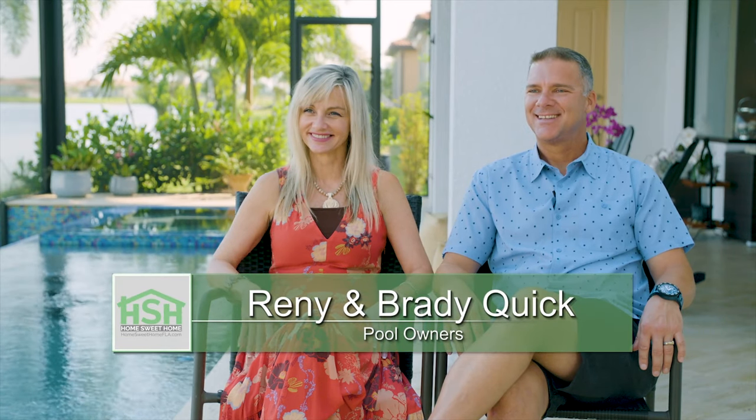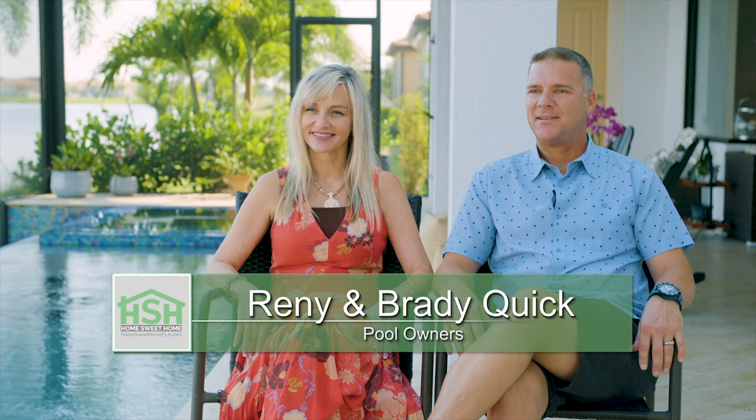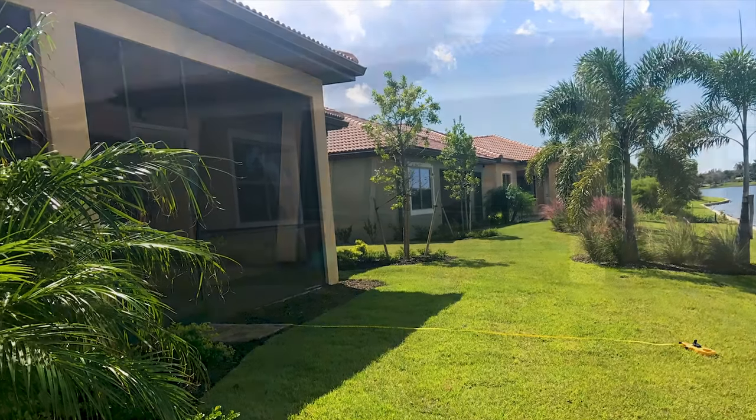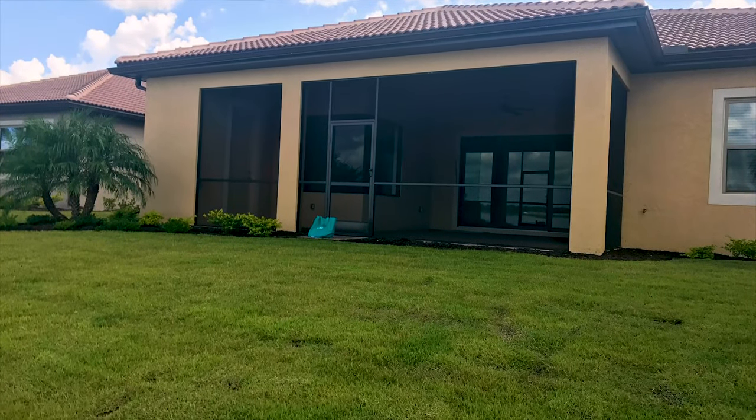My name is Brady Quick, and this is my wife, Rennie Quick. We've been in this house for about six months. It was pre-designed by someone else who walked away, so we bought it already designed, but we made some changes when we moved in. We ripped out all the tile inside, and it didn't have a pool, so we decided we wanted to build one.